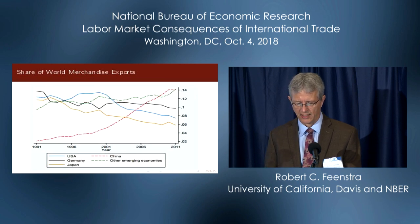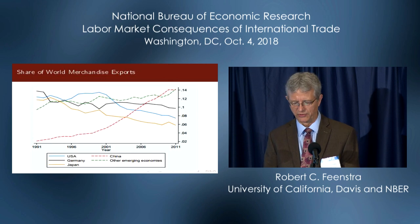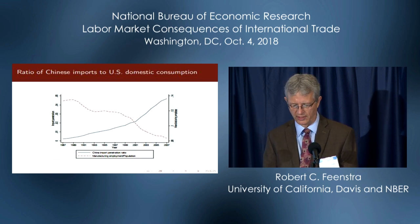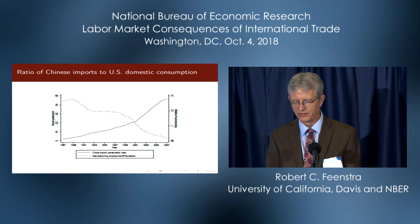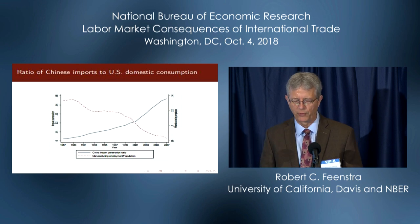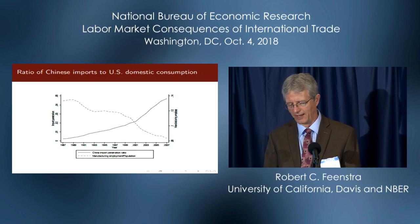Here is what happened to the share of world merchandise exports, and we can see the big rise in China accelerating after its accession to the WTO in 2001. And here is the very familiar diagram, figure one from Autor, Dorn, and Hanson. We have the decline in manufacturing employment as a share of the working age population compared with the rise in Chinese imports as a share of US domestic consumption.